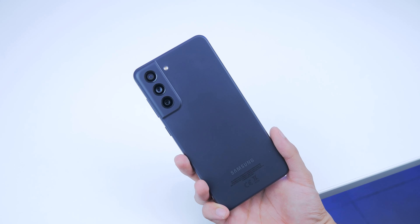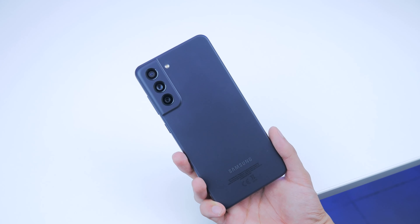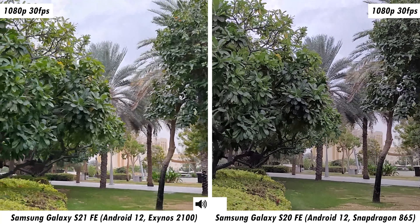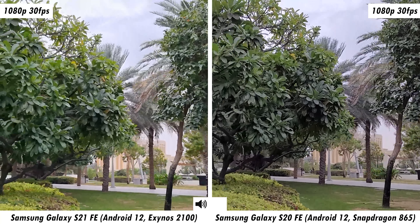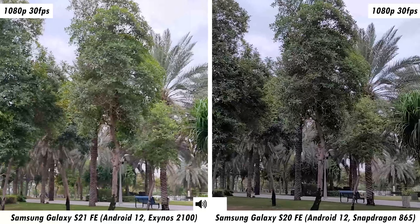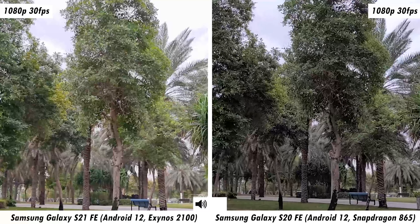Whether or not the camera benefits are worth the extra money — so this is front-facing video footage from the front-facing cameras on both smartphones, recording at 4K 60fps. Hopefully you'll be able to judge if there's any difference between these two cameras. I will be switching audio profiles throughout this video so you get an understanding of the microphone quality. With that said, let's go for a stroll.